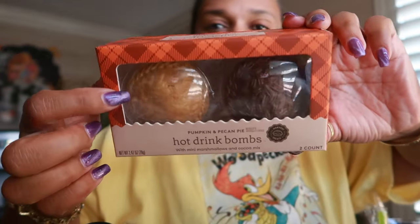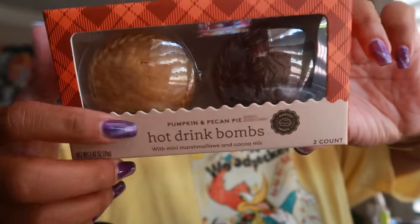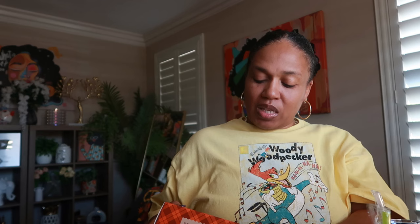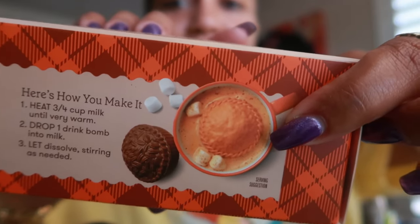I've never really been into hot drink bombs — the ones you drop into milk or hot cocoa — but this one was too interesting not to pick up. It's hot drink bombs in pumpkin and pecan pie flavors. One looks like a little chicken pot pie and the other has pecans all over the top. It says it comes with mini marshmallows and cocoa mix. That's going to be an experiment!